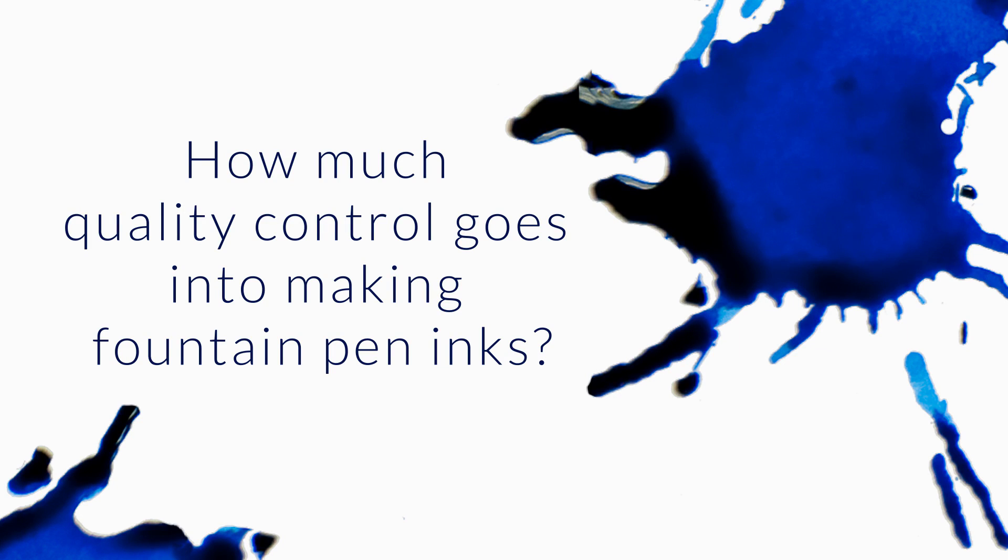I'm brand new to fountain pen inks, so perhaps I'm naive, but I'm surprised that ink companies don't run quality control tests. Maybe the more expensive inks are quality tested, but in an ideal world, I would think each batch would be checked and adjusted, or checked and rebranded if the original hue is impossible to recreate. Are hues really that volatile?